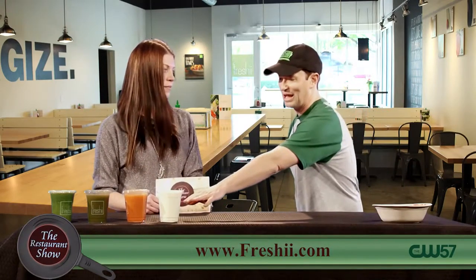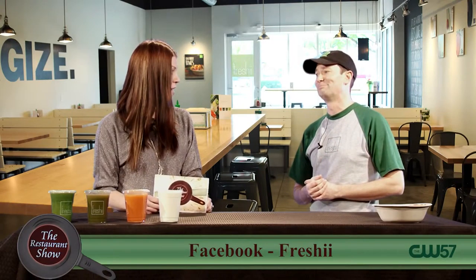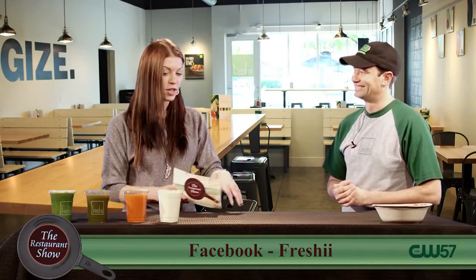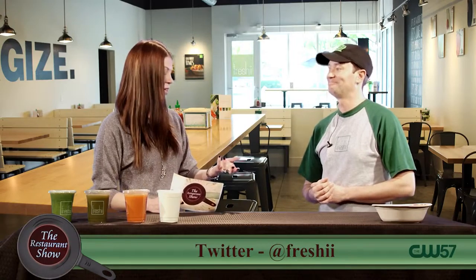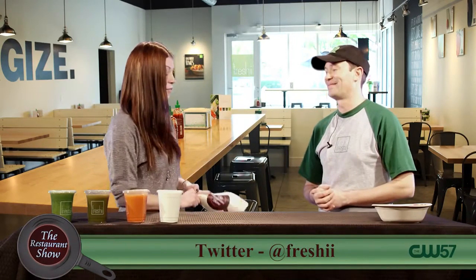They also have awesome smoothies. If you're a smoothie fan — this is the Powerhouse smoothie, I call it a piña colada without the booze in it. What I do is order my lunch and then bring a smoothie to go as like my dessert — it's really delicious. Thank you so much, Jack, for joining us today on the Restaurant Show. This is Freshie — we'll see you soon.